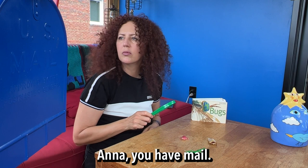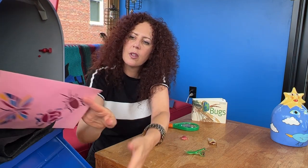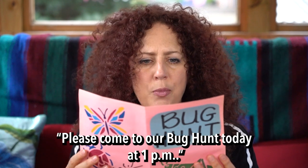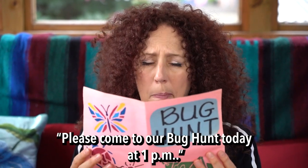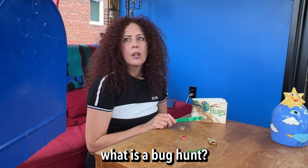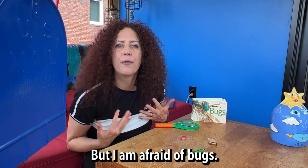Anna, you have mail. Thanks, Max. Bug hunt — please come to our bug hunt today at 1pm. Bug hunt? No way. Anna, what is a bug hunt? You go outdoors and find bugs. But I am afraid of bugs.